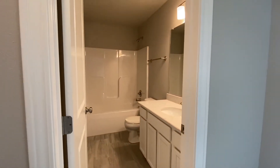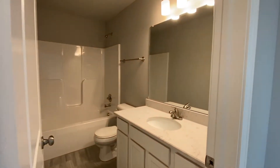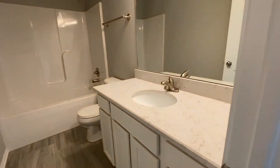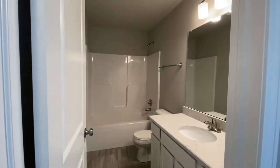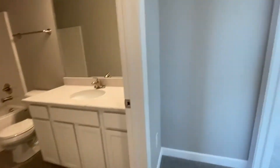We've got the bathroom — full bathroom. Again, granite counters. Good quality. Tiled floor.